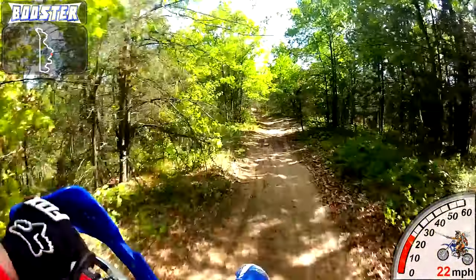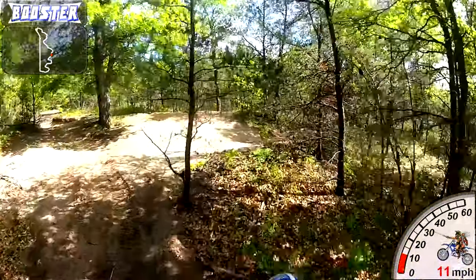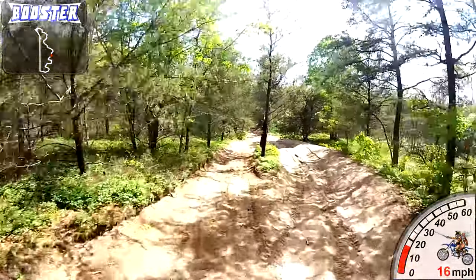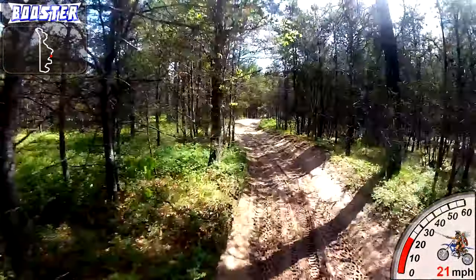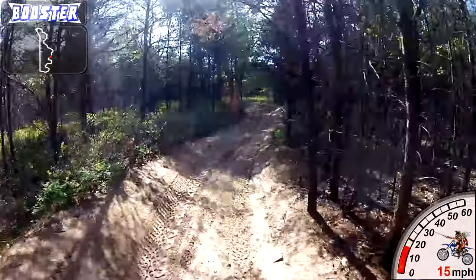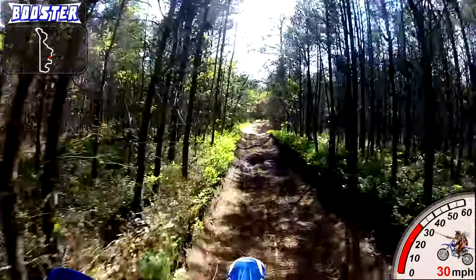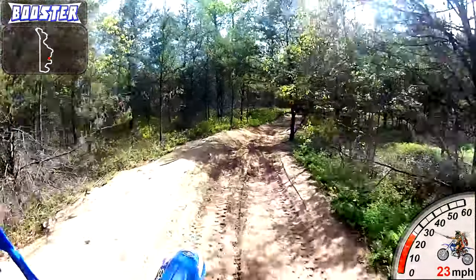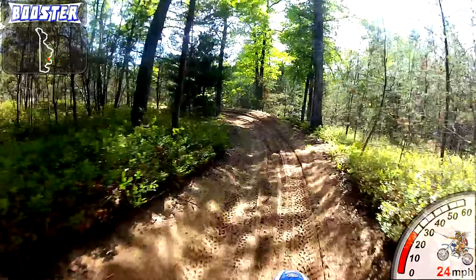Honestly, the best thing you can do to get in shape for riding is just to go riding. As whooped out as this trail is, it works you out really hard. You have to really be on your game to stay on the trail and carry any speed because it's just whoop after whoop after whoop.